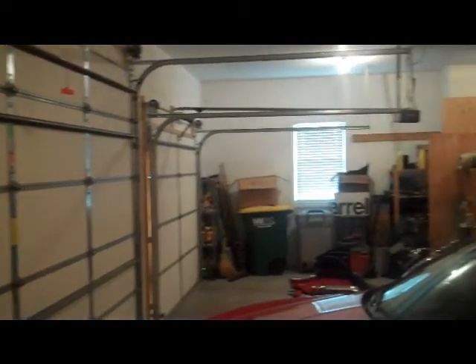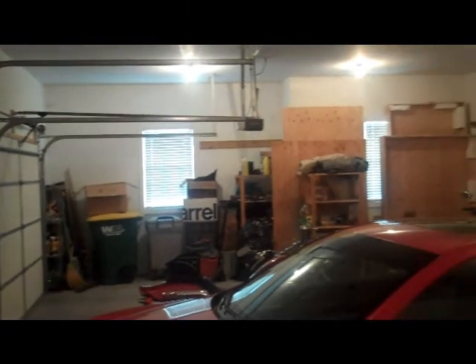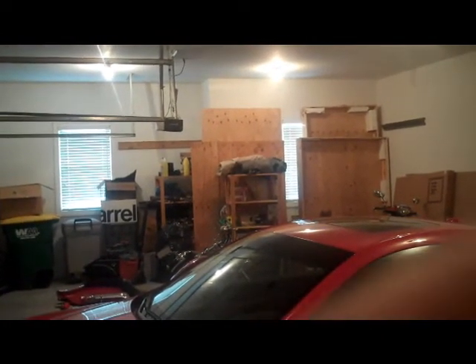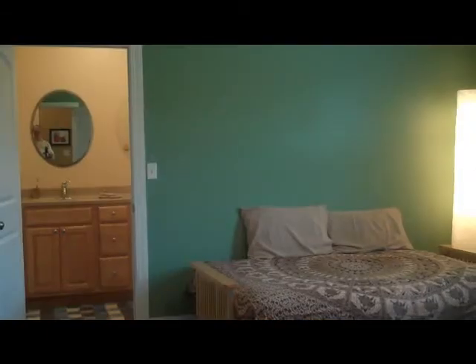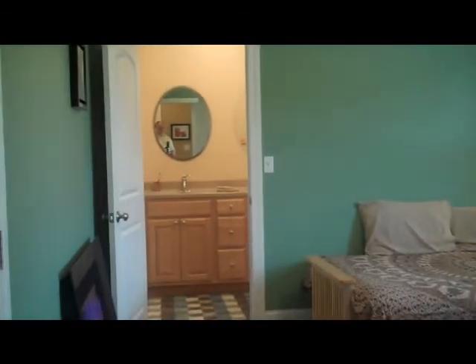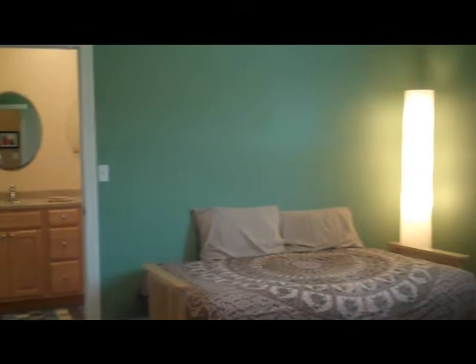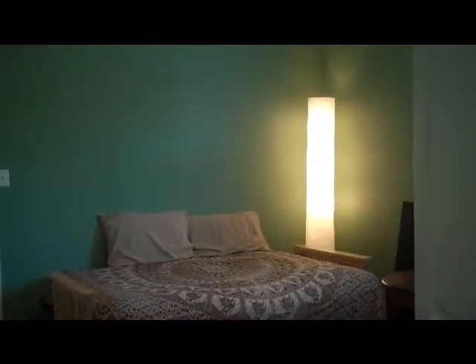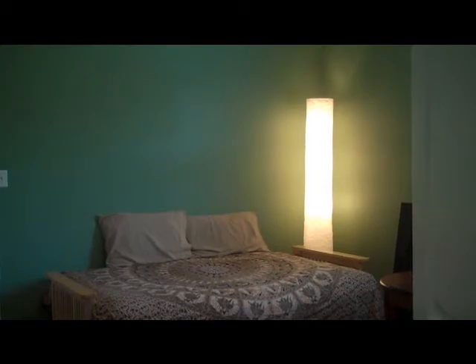Here is the laundry with top-of-the-line machines and the entrance to the garage. It's a very expansive three-car garage with plenty of room for storage, and it's fully insulated. In the southeast corner of the house we have a suite of two bedrooms with nice closets and big rooms, with a very nice full bathroom shared between them.